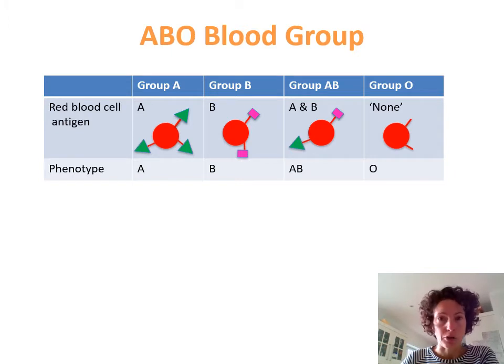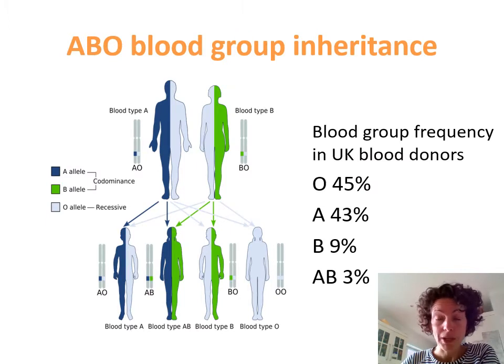If you are blood group A, your red cells express the A antigen. If you're B, they express the B antigen. If you're blood group AB, they express both A and B. And if you're blood group O, you do not express the A or B antigens. Your ABO blood group is dictated by your ABO gene, which is inherited from your parents. A and B blood group are inherited codominantly, whereas O is inherited recessively. So you can see that if your parents were blood group A and B, you could still be blood group O.